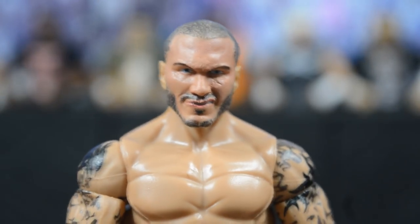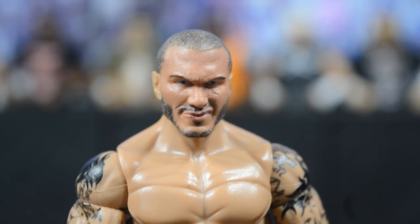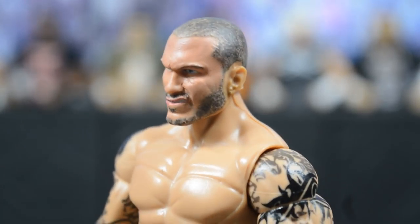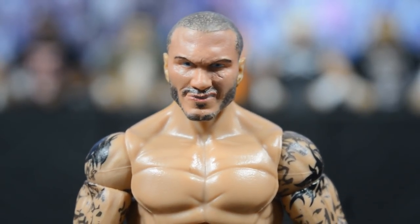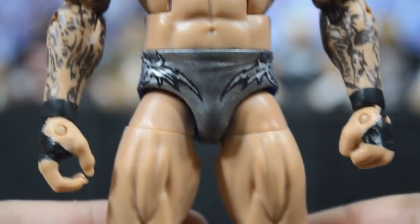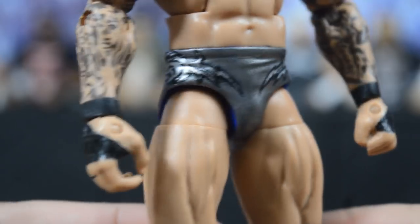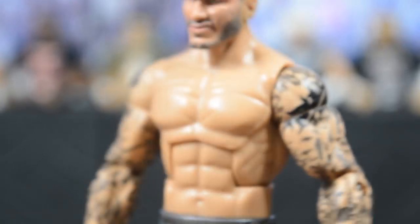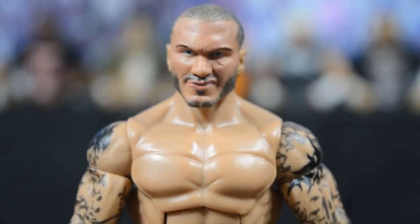Next we have a custom elite Randy Orton based off his 2014 attire from when he turned on Seth Rollins. First, I want to take a moment to look at this head scan — BW did a beautiful job. He took that Elite 35 scan and sculpted all the detail, turning it into something incredible. Going into the trunks: gray with silver designs and black outline, and he did add wrist tape as well. I love this attire so much and now that I have it in figure form with this custom head scan I'm just totally ecstatic.